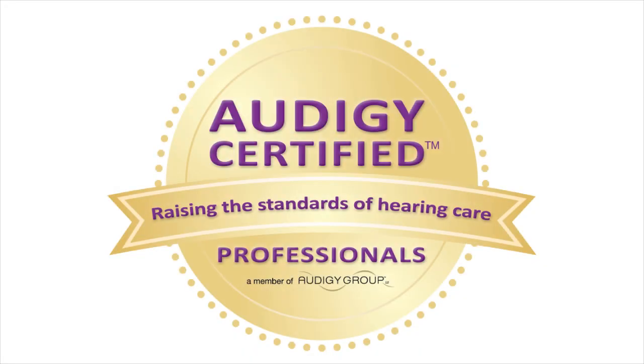Your Audiology certified professional can diagnose and treat BPPV and vestibular neuronitis.